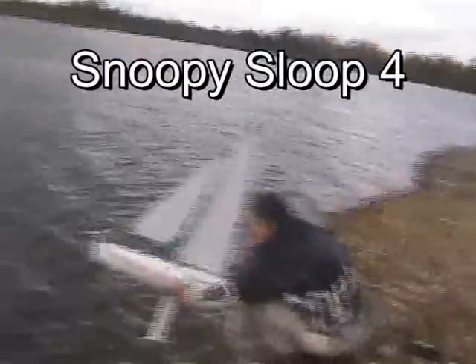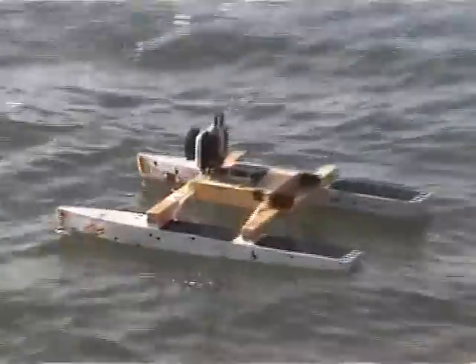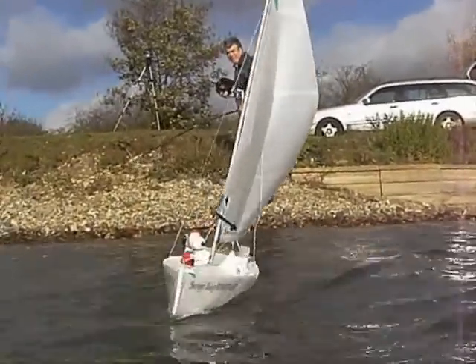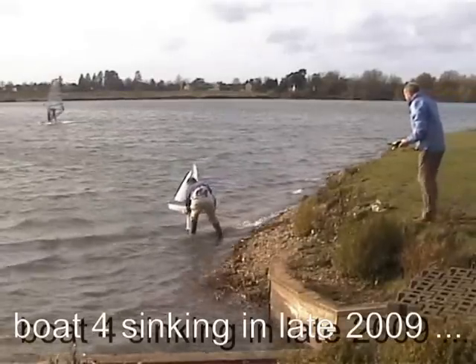We're not going well. We might be right now. It's not making a lot of progress against the wind. Oh no! Not again! It's sinking!